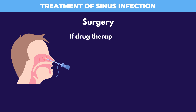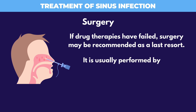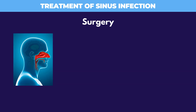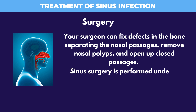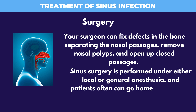If drug therapies have failed, surgery may be recommended as a last resort. It is usually performed by an otolaryngologist. Anatomical defects are the most common target of surgery. Your surgeon can fix defects in the bone separating the nasal passages, remove nasal polyps, and open up closed passages. Sinus surgery is performed under either local or general anesthesia, and patients often can go home on the same day.